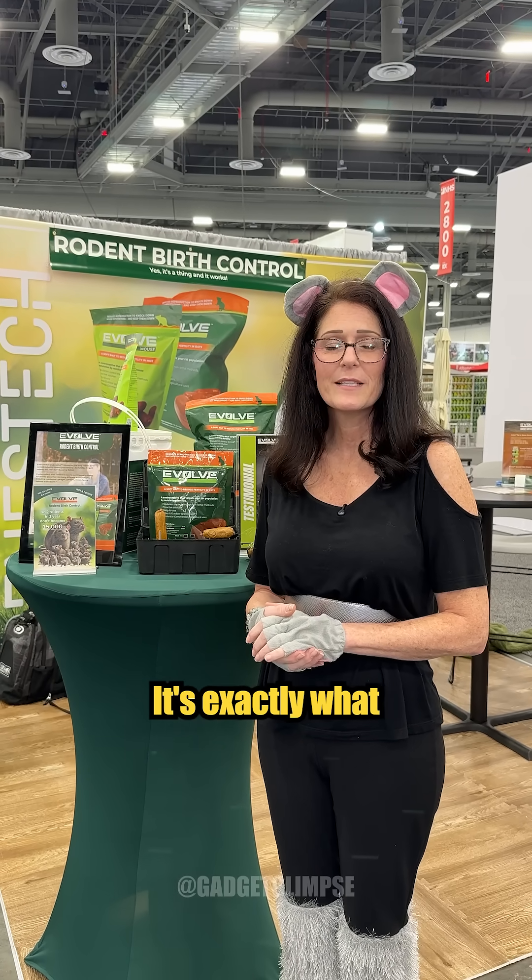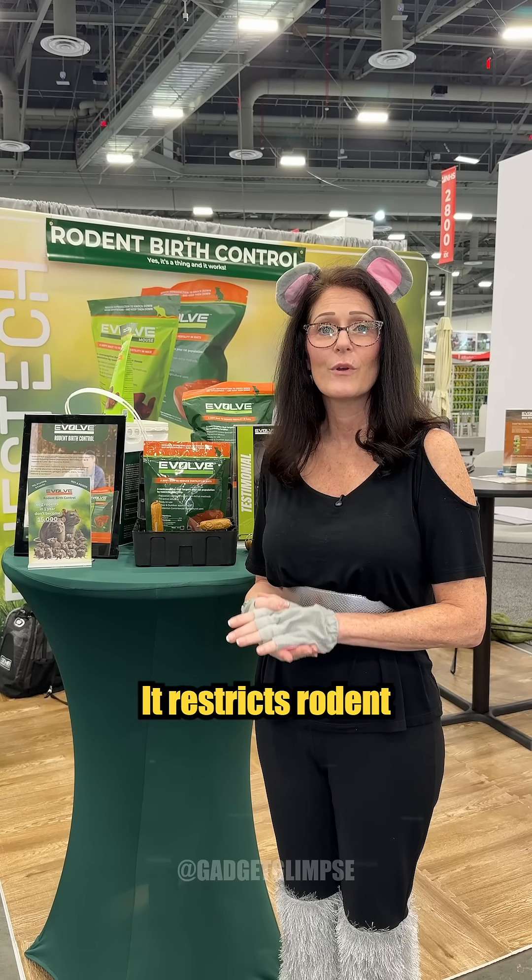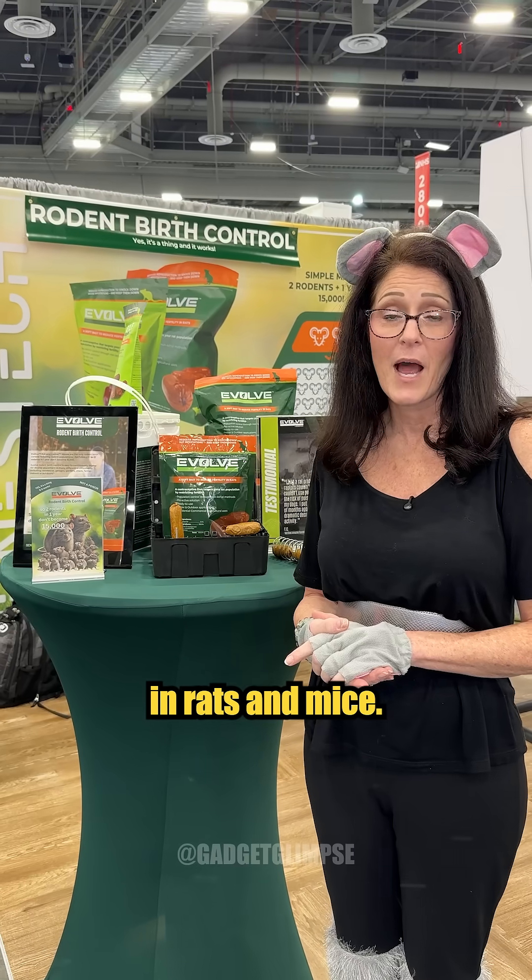Rodent birth control. It's exactly what it sounds like — it restricts rodent reproduction in rats and mice.